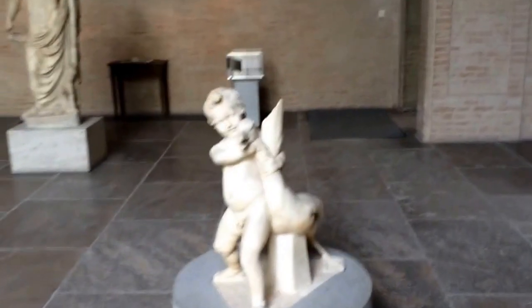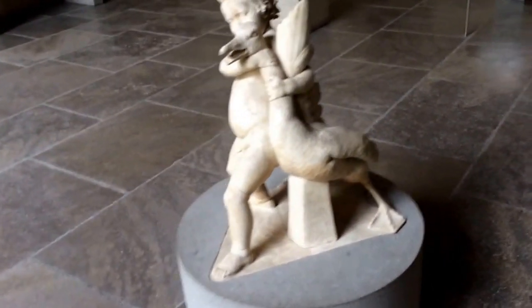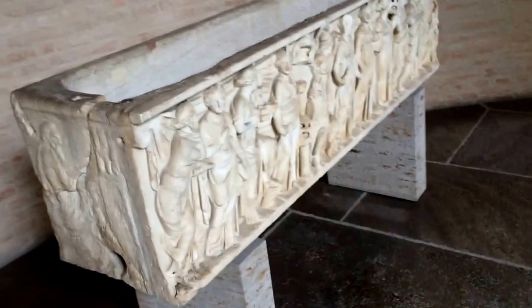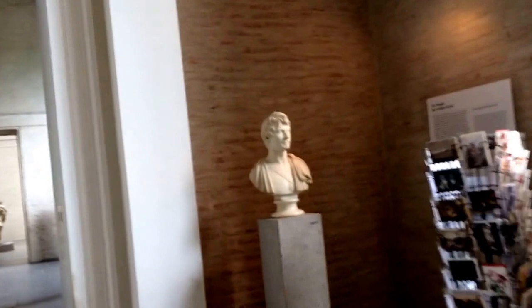This is a young boy holding a goose — isn't that cute? Now we're back to the main hall. I'd like to introduce you to King Ludwig I, who was actually responsible for making this museum happen, in about the 1810s. Then during World War II, this museum was badly damaged, and then reopened in 1972.